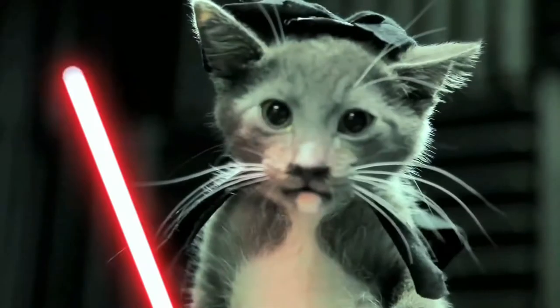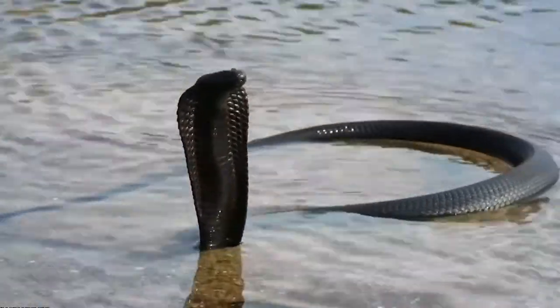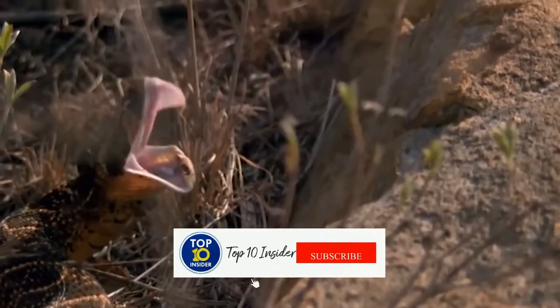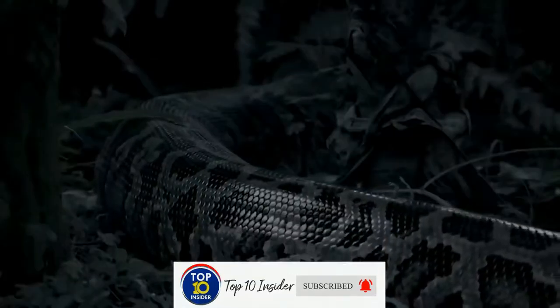Welcome back to our channel and we are here with a new topic that you will love to see. Don't forget to subscribe to our channel as fast as you can, because otherwise the snake will crawl in your bed tonight. Don't risk it, subscribe!